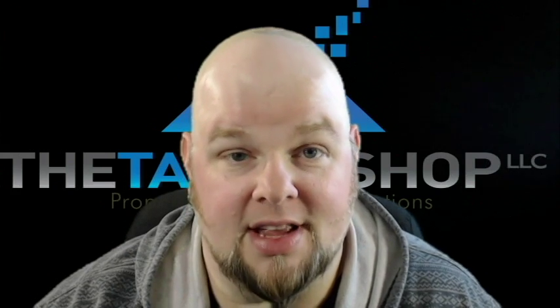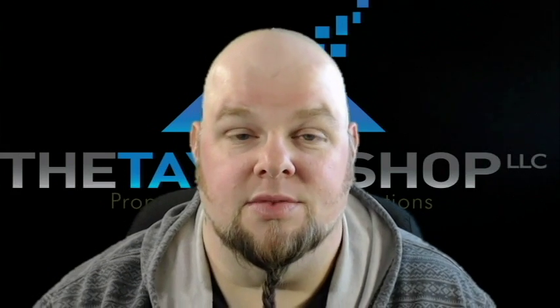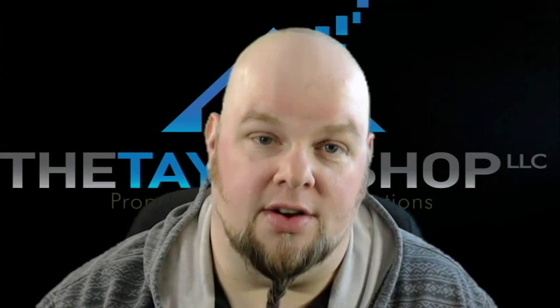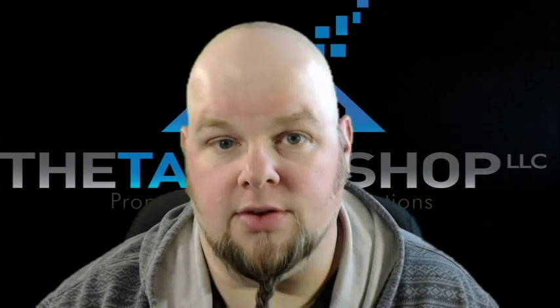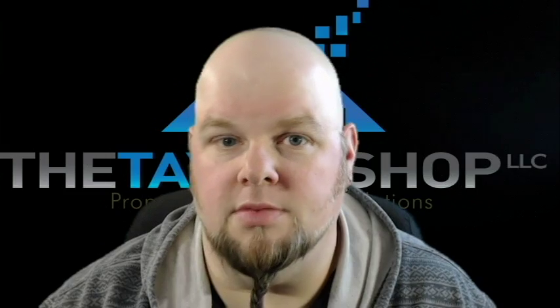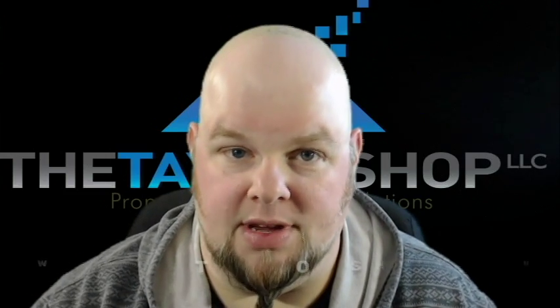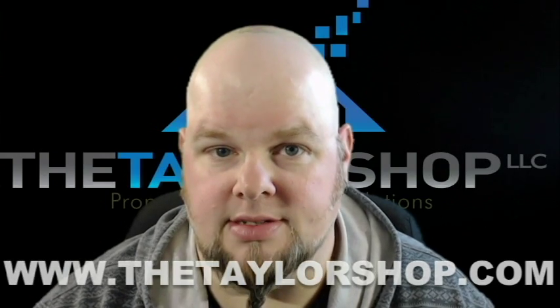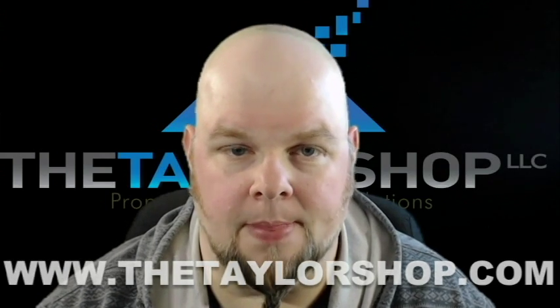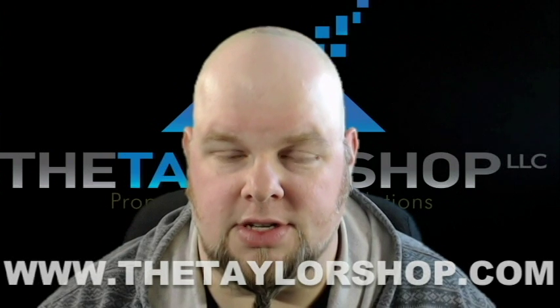Anyway, I don't want to make this video too long. Thanks for watching, thanks for listening. Property Pres Wizard — check them out. If you're not already on board using them, I can guarantee you it'll be, besides signing up with The Taylor Shop, an equally wise decision you need to make for your business in the property preservation industry. Thanks for watching, we'll see you in the next video.